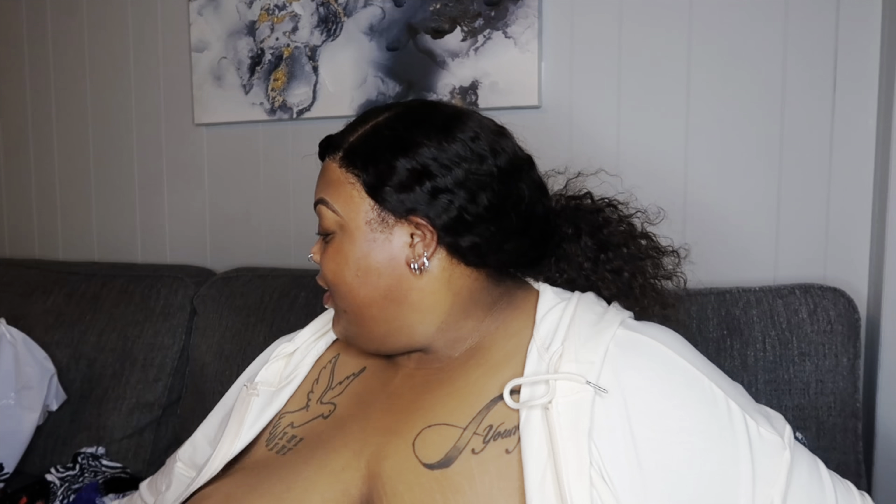What's up y'all, welcome back to another video. Don't mind my nails, I'm in the process of taking them off so they look crazy. It's currently three o'clock in the morning, I'm drinking an energy drink — that's my life. I literally can't sleep, so I decided to film this video right now and it's gonna be a Shein lingerie haul.